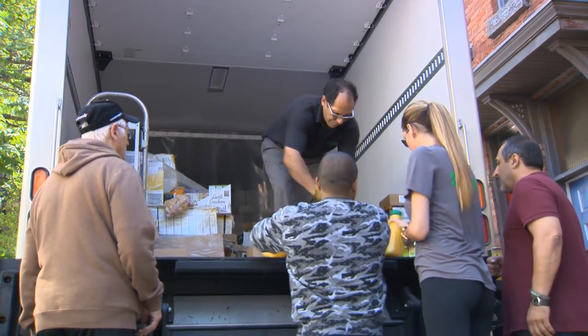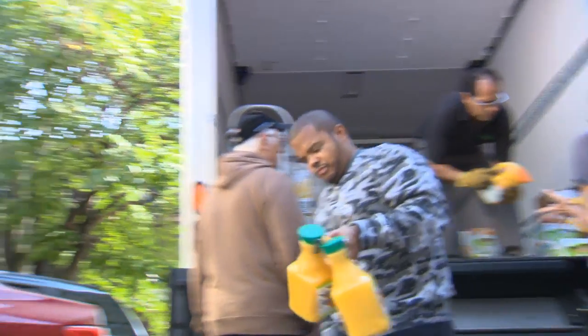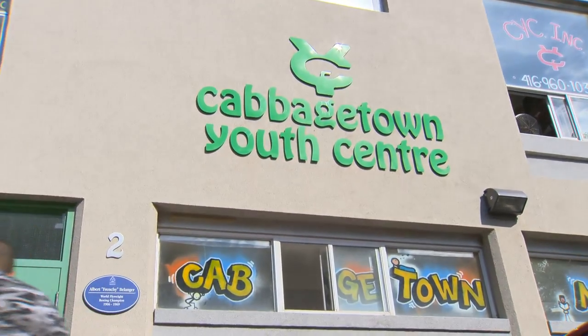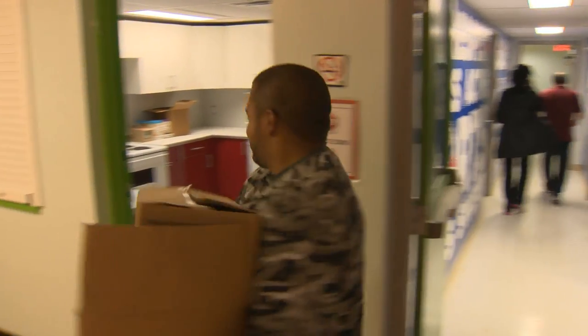A lot of our kids are kids that are single-parent, kids that can't afford very much, so we work with the schools in the area. The Second Harvest is amazing.